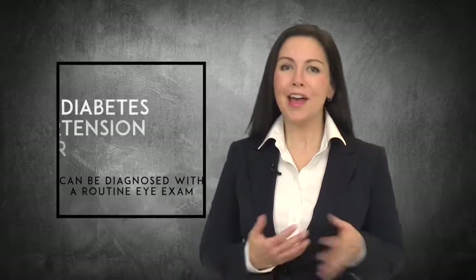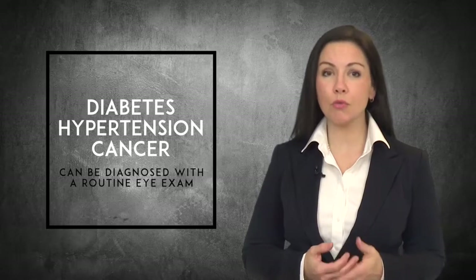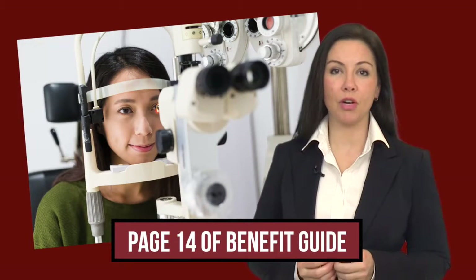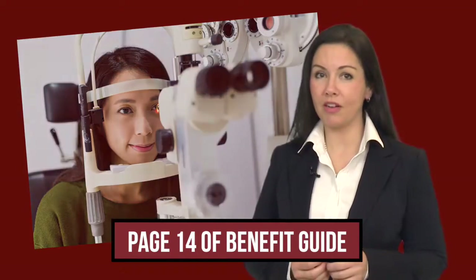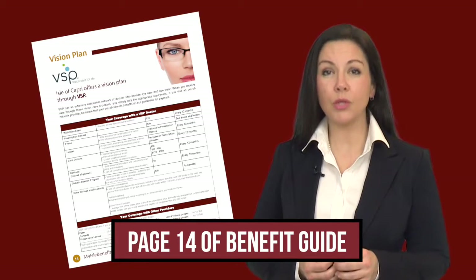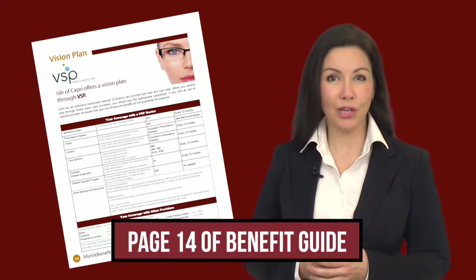Eye examinations go well beyond just checking your vision. Health disorders such as diabetes, hypertension, and even cancer can be diagnosed through a routine eye exam. The vision plan allows for routine eye examinations and will assist you with the purchase of eyeglasses or contact lenses. Your vision plan has an extensive network of doctors who provide eye care, and your vision plan co-pays only apply to these providers. While you may select any vision provider, if they are not in the network, you will need to pay for the services up front and be reimbursed based upon the out-of-network schedule.